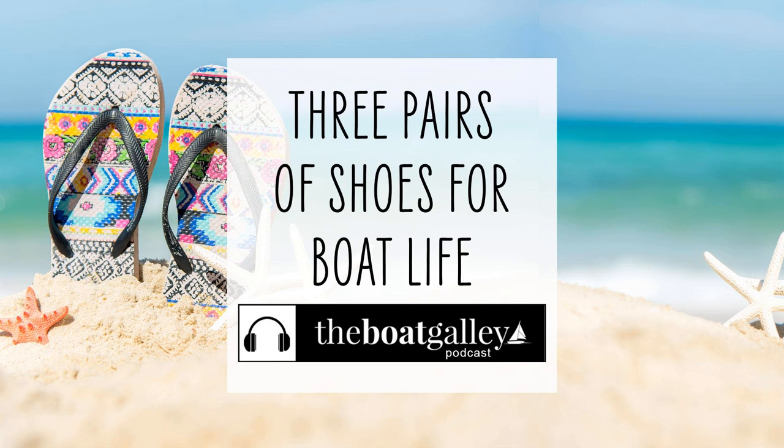When I lived on the hard, I had all kinds of shoes — dressy, casual, heels, sneakers, you name it. But on the boat, I could get by with only three pairs of shoes. Okay, maybe four if you want to count my swim fin booties.